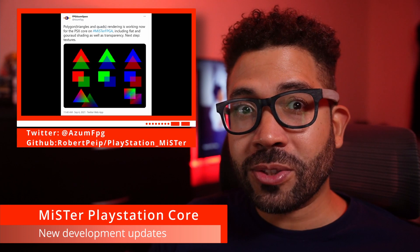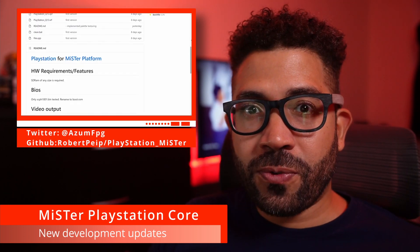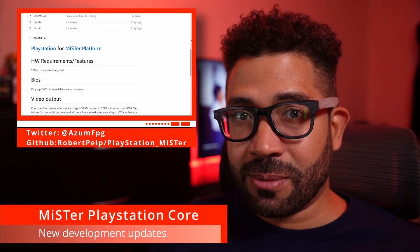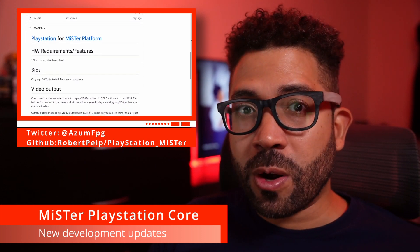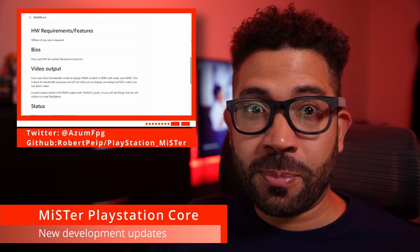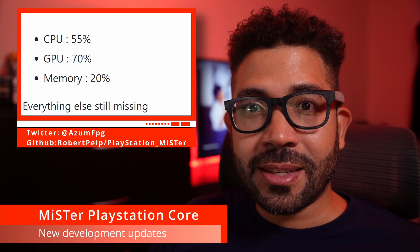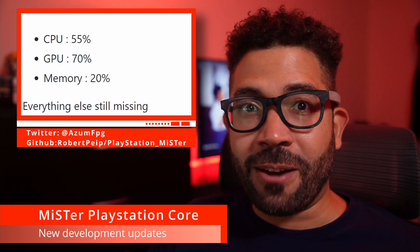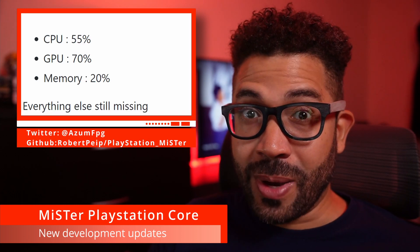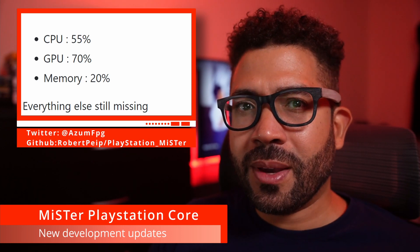He even has flat and Gouraud shaded polygons rendering along with transparencies. So far he's only tested the first American BIOS, and the only current hardware requirement is an SDRAM module of any size for your MiSTer FPGA. Progress on the emulation stands at this: he has emulation of the PlayStation CPU at 55%, the GPU at 70%, and the memory at 20%.